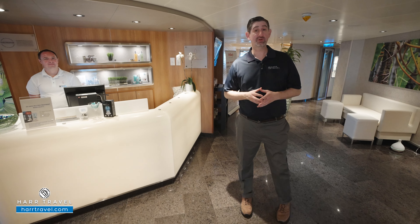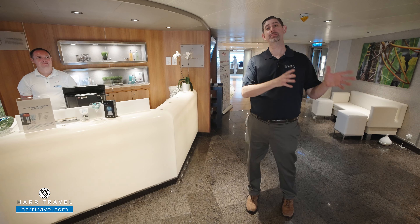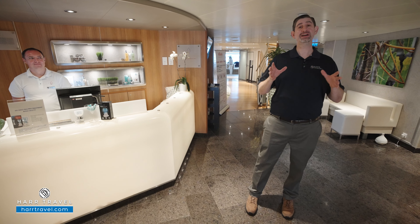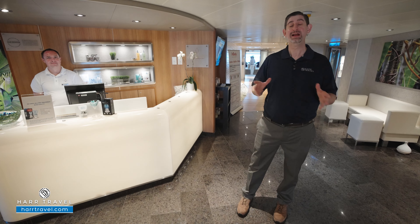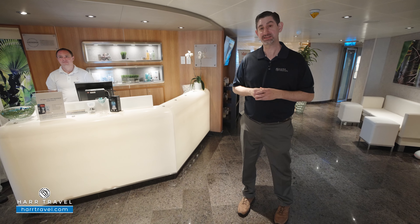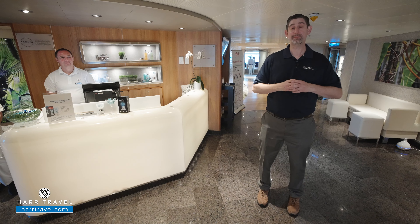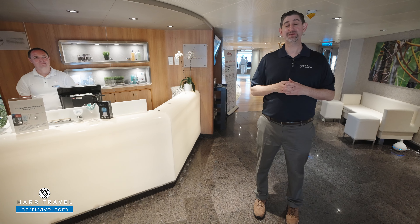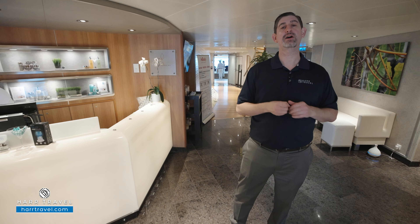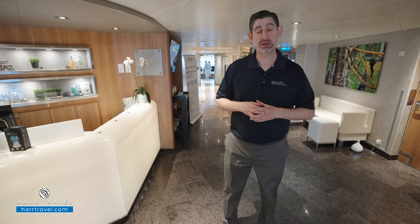Now we're at the spa. Just like everything on Seabourn, this is also world-class, with some of the best therapists on the planet. You're going to find your perfect massages — they have facials, wraps, all your favorite treatments here. We've started off right here at the entry, the reception. You always want to stop by on boarding day. We recommend that you book your massages early. Keep in mind that they do fill up quicker on sea days than on port days. They can go through all the details for you and guide you through picking the perfect choice for you.